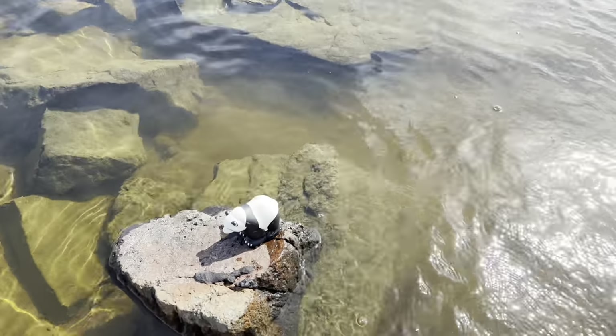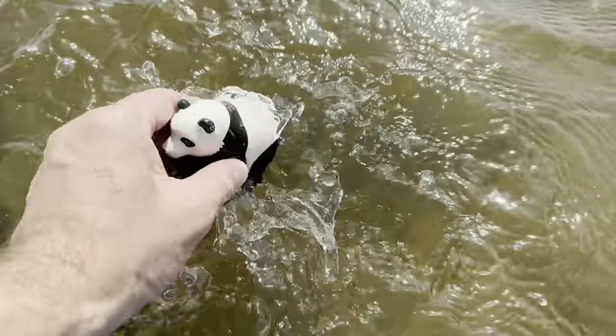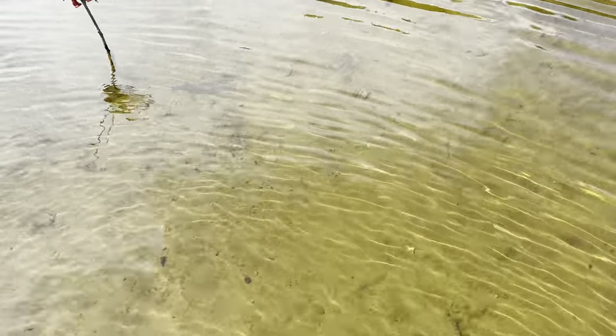Look over here, I see another one. It's a panda! Let's put the panda in our tub and continue to look for some more.